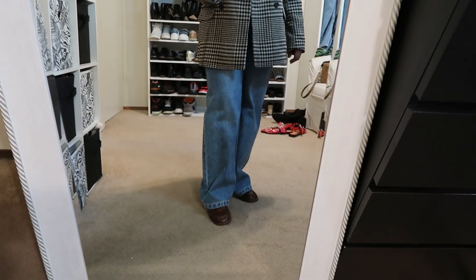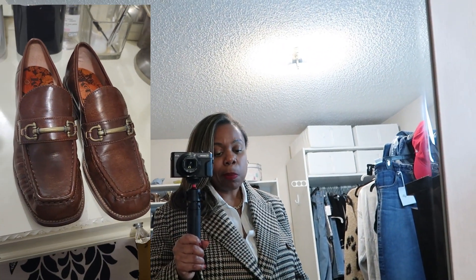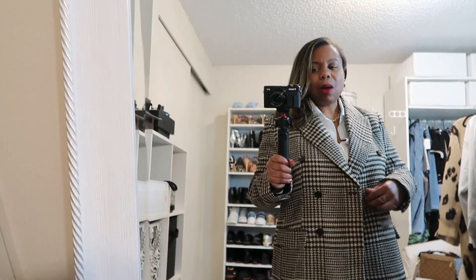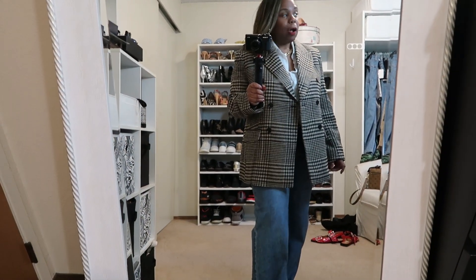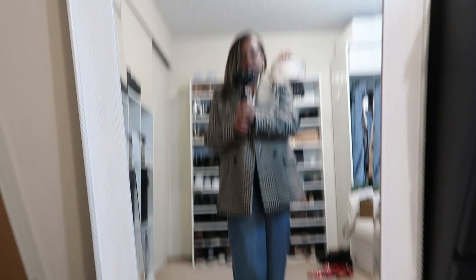This next outfit plays on the preppy trend. I'm wearing this oversized tweed blazer that I picked up from H&M, a pair of wide-legged jeans from the most recent Future Collective collection, a pair of brown Quark loafers from Nordstrom Rack, and this brown Gucci belt. I was thinking this could also be worn as a little short coat in the fall when it's not too cold, or you could layer a sweatshirt under it in winter. It just looks a little cleaner and more preppy with hemmed pants, which ties into that preppy trend.